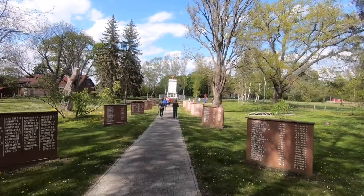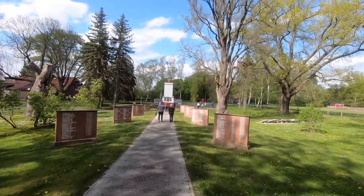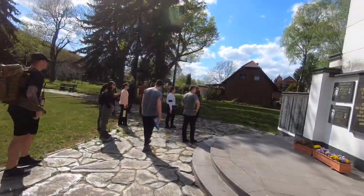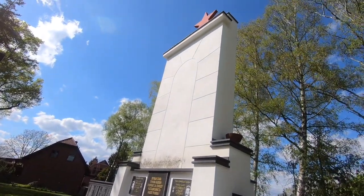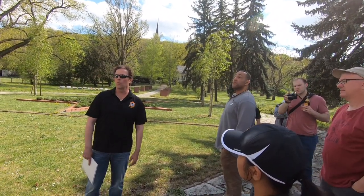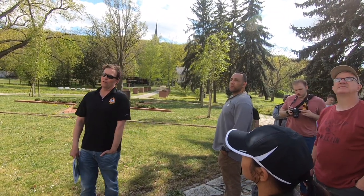Our next stop was a Soviet memorial and cemetery for those who lost their lives during the battle. After the war, the condition was that the German government would have to erect and upkeep these memorials. If they ever want to make any changes, it has to be done with permission of the government in Moscow.